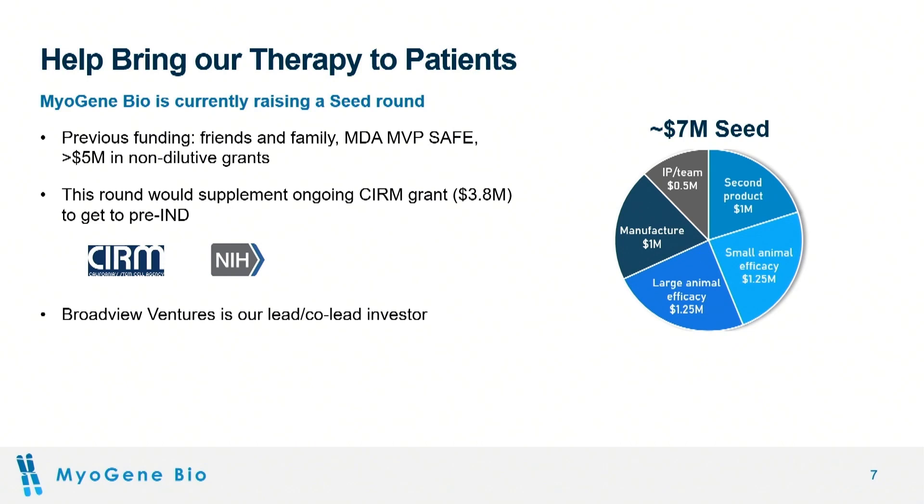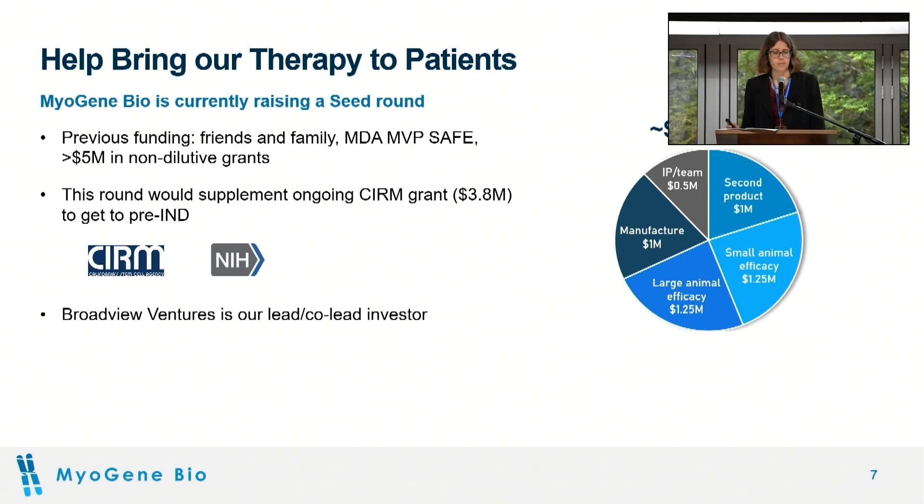We're currently raising a seed round, supplementing our ongoing grants to advance our preclinical development, where we have a lead investor identified. In summary, Myogene is developing this important gene editing therapy for Duchenne. We plan to expand our portfolio into other muscle diseases to build Myogene as a muscle disease therapeutics company to help boys like my cousin Christopher. Thank you, and I'm happy to take questions.